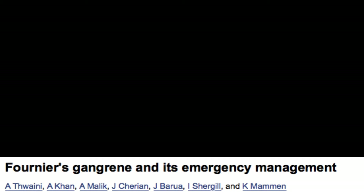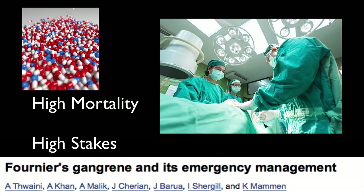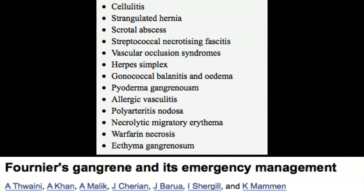Before we had rapid diagnostics, antibiotics, and surgical techniques that could help with this process, the mortality was nearly 100%. But the mortality remains high — this is still a really high-stakes diagnosis. Mortality is still somewhere between 20% and 40% for patients who get good care. So always maintain a broad differential and think of this diagnosis when someone has a genitourinary complaint.